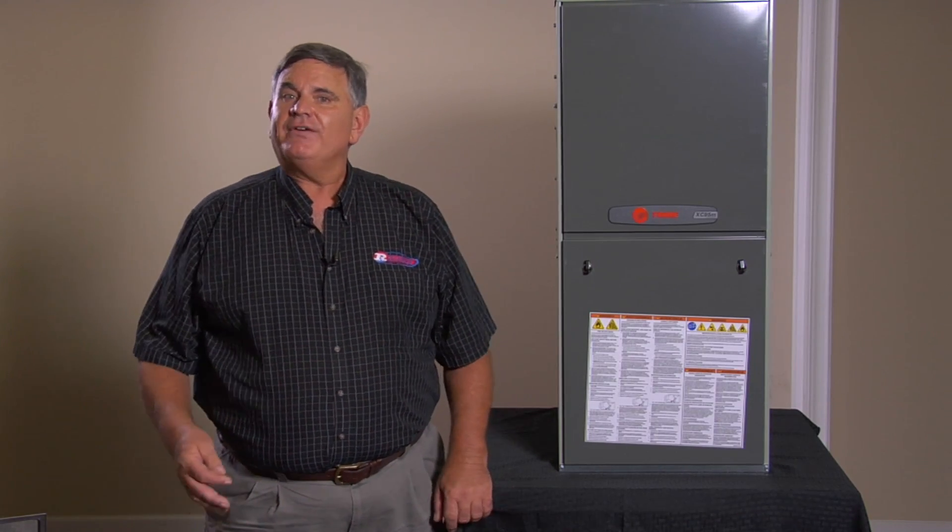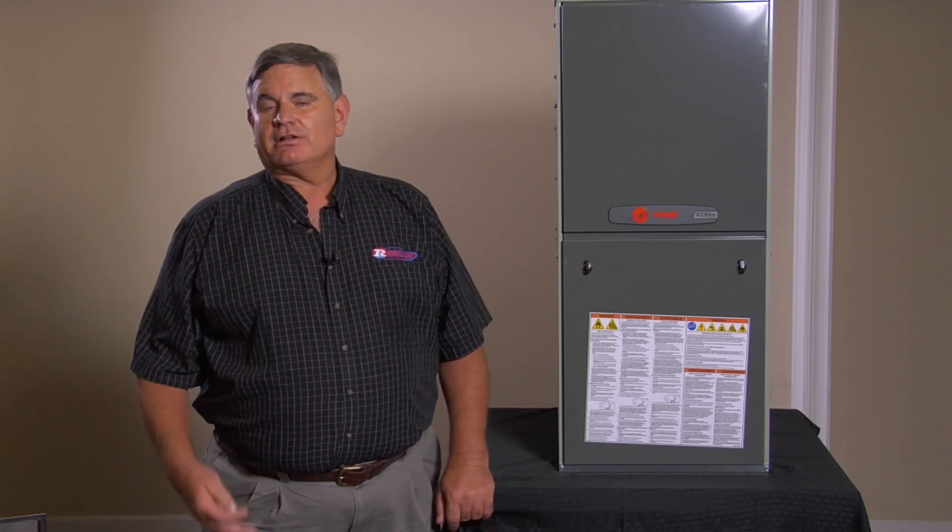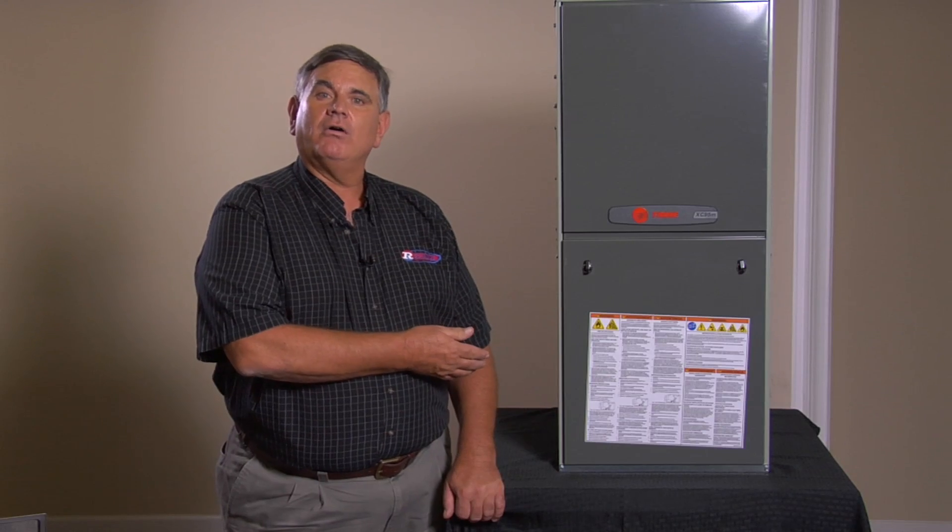Today they've got new furnaces available that can use 95 percent of the gas they consume to heat your home, with only 5 percent waste. This can drastically reduce your heating bill and make you feel more comfortable, because the furnace itself doesn't draw air from your home.